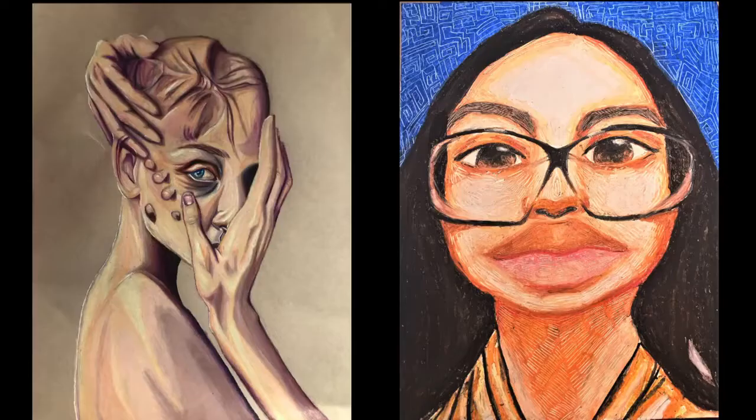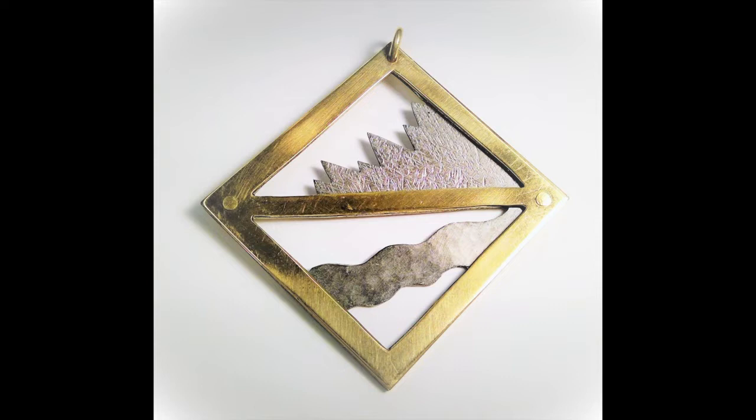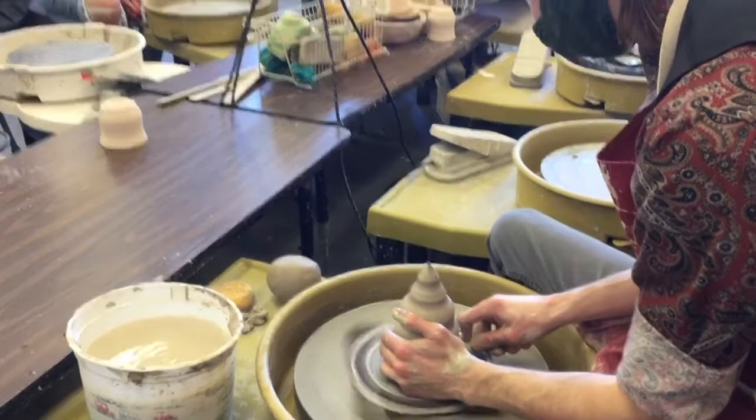Through visual arts education, students learn the meaning and value of creativity and innovation by demonstrating originality and inventiveness in work, and being open and responsive to new and diverse perspectives while learning to develop, implement, and communicate new ideas to others.